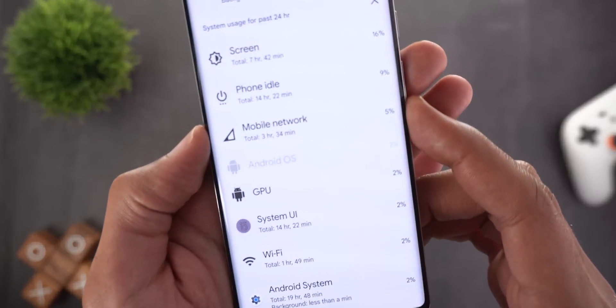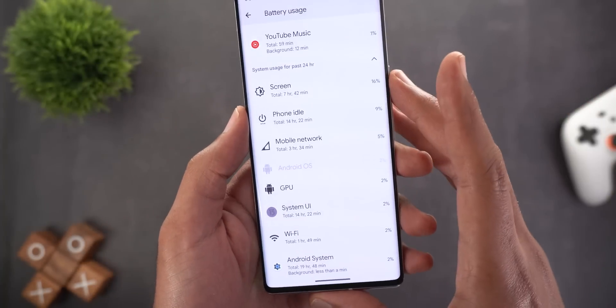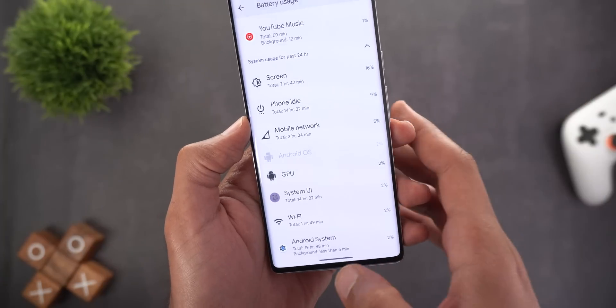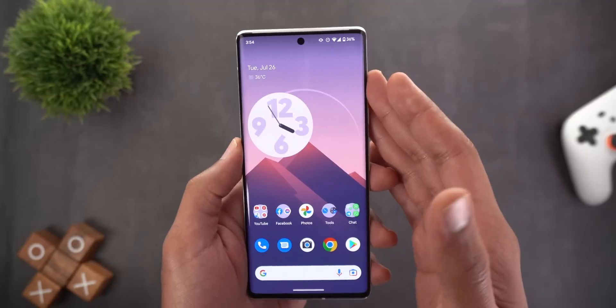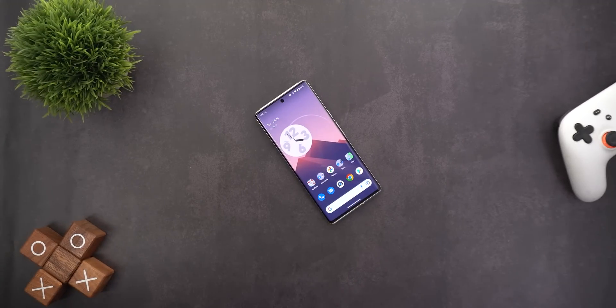Under battery usage, network usage is now around 5%, whereas in Beta 4 it was about 10 to 12%. That's another clear improvement. Keep in mind things might change, but right now this build is great. That's pretty much it for today — those are all the new changes in Android 13 Beta 4.1. Please let me know in the comments if I missed anything. Thank you for watching and see you in the next video.